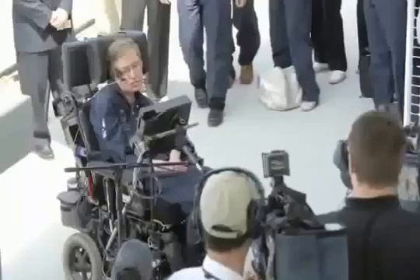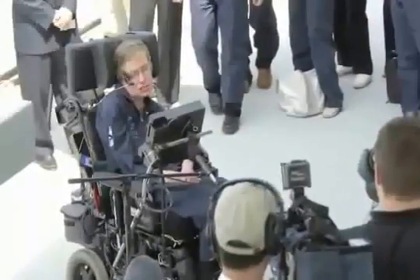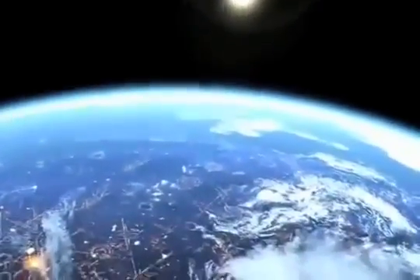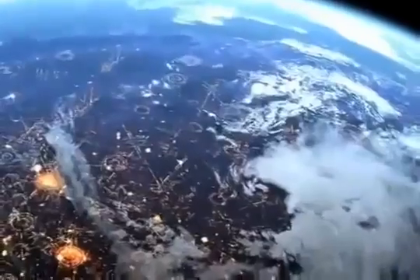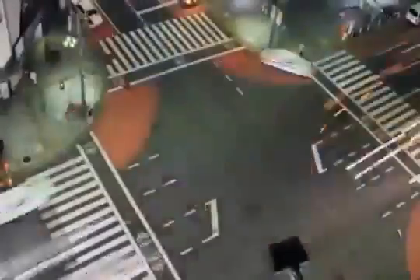"I don't think the human race," he said, "will survive the next thousand years unless we spread into space. There are too many accidents that can befall life on a single planet." Indeed, we can't foresee the impact of wars, social upheaval, or the course of human civilization in coming centuries. But today, we can see the often conflicting trends that could one day propel us out into the interstellar void.